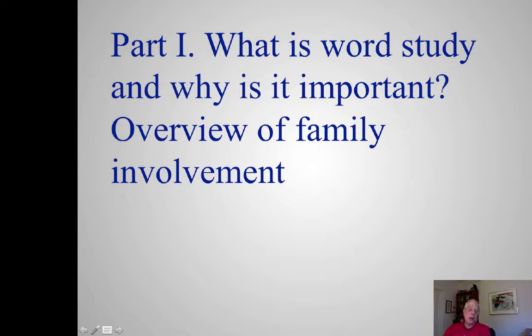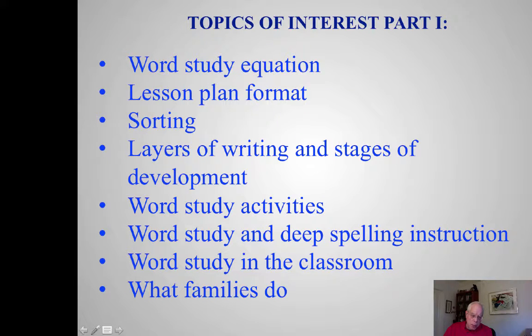Now let's go into what is word study, part one, and why is it important. We'll end with an overview of family involvement. The primary topics are: the word study equation, how teachers present word study — you'll see a lot of sorting and categorizing of words and pictures — development and the layers, word study activities, and reconceptualizing how we teach spelling. You can then see how word study works in the classroom, closing with what families can do. I'll expand on what families can do in parts two, three, and four by stage.